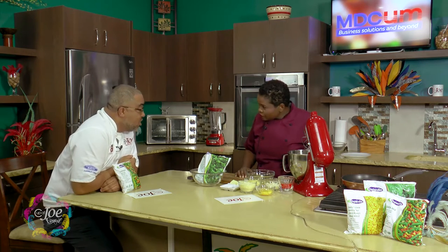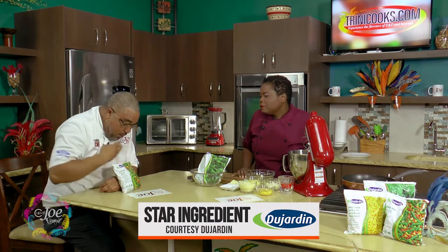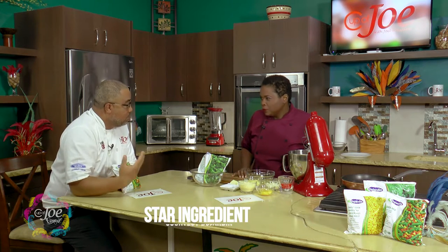It's time for the star ingredient challenge, and for that we call on Chef Cheryl and Chef Charles. It's brought to you by the folks at Dujardin — Dujardin has an entire range of frozen vegetables.